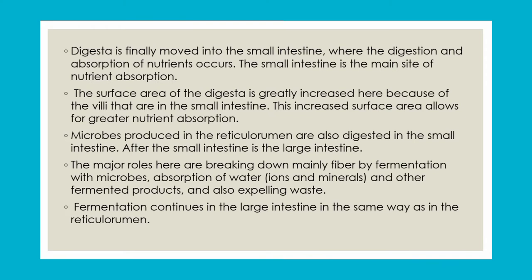After the small intestine, digesta enters the large intestine. The main role of the large intestine is to break down material by fermentation with microbes, assist with water absorption, and expel extra waste material.